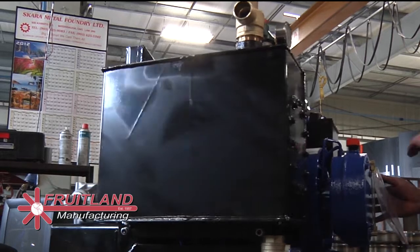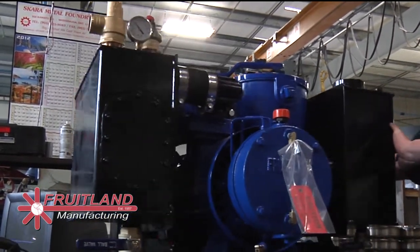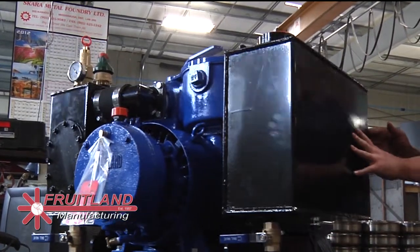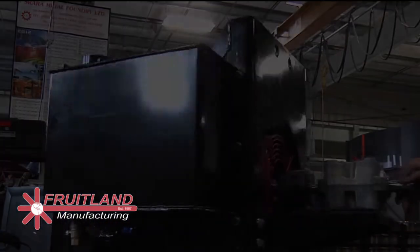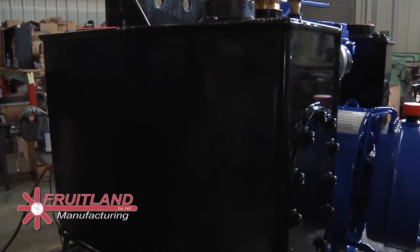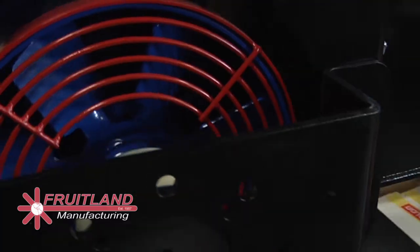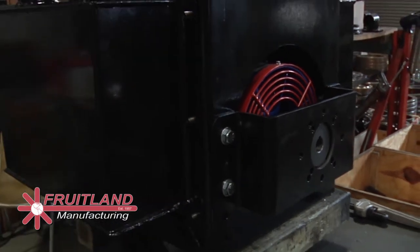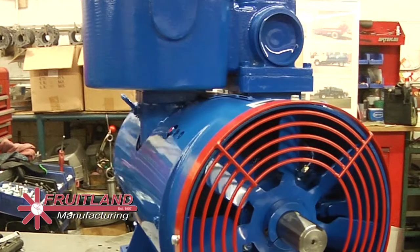Fruitland eliminator packages are designed to encompass everything required for a complete installation on a truck. Eliminator packages consist of a rugged steel mounting frame suitable to be bolted to any truck frame. Options for different configurations include secondary shutoff, pressure relief valve, and vacuum relief valve. Your eliminator package will be provided to suit your preferred drive option, whether it's hydraulic, angle gearbox, belt drive, or direct drive.